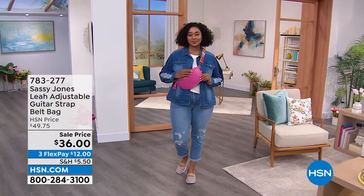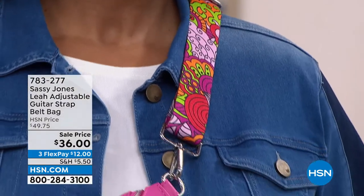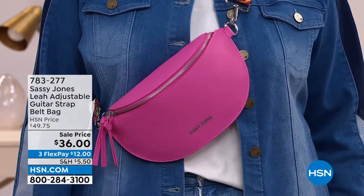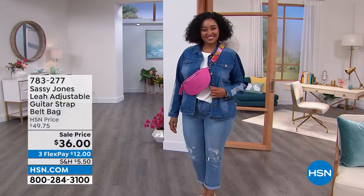Introducing the new Leah belt bag! I know you thought this is the traditional fanny pack, right? Remember the fanny pack? Well, this is a glammy pack — we're going total glam here.